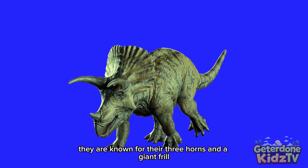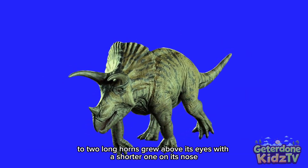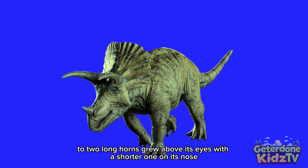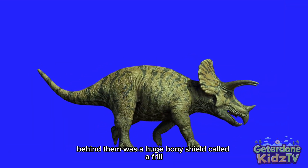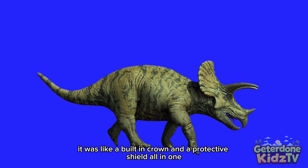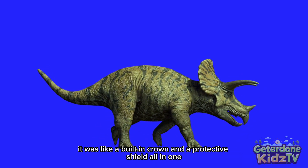They are known for their three horns and a giant frill. Two long horns grew above its eyes, with a shorter one on its nose. Behind them was a huge bony shield called a frill. It was like a built-in crown and a protective shield all in one.